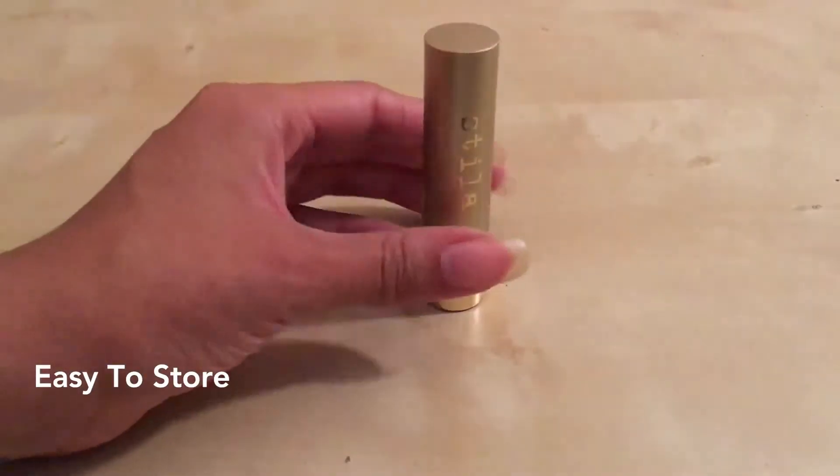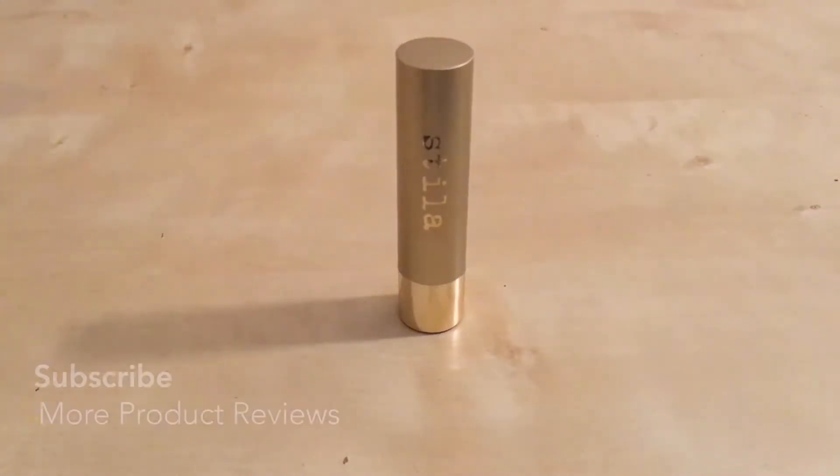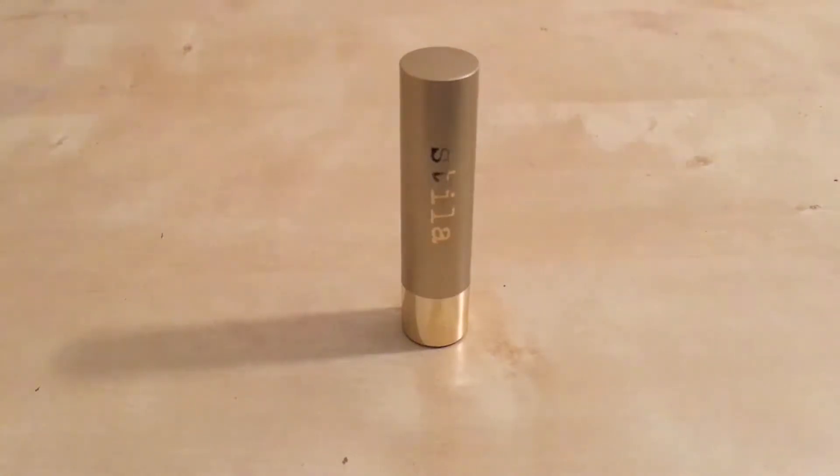This is hard plastic — it's not glass, it's not aluminum — so it's not going to break or shatter. It's perfectly safe. It keeps the product on the inside nice and cool so that it doesn't melt. I know that an issue with a lot of lip balms is that they melt in the heat. You don't have to worry about that because the casing keeps the product nice and dry and hard. That's one thing I really appreciate about the packaging.